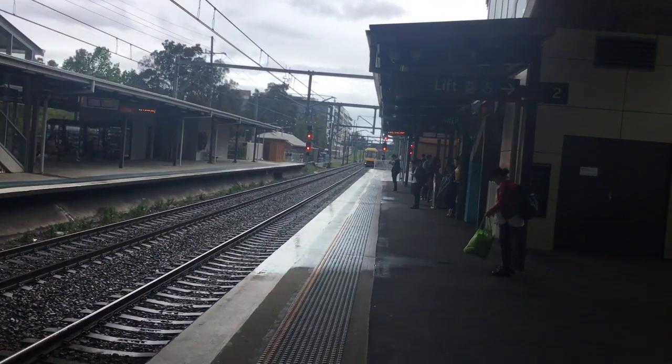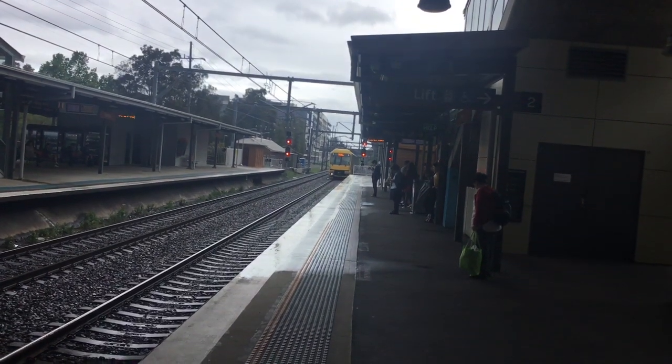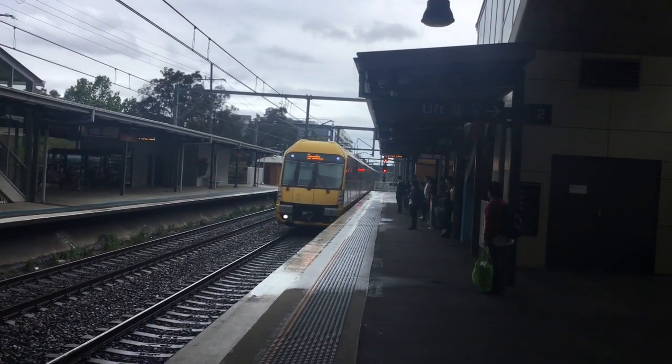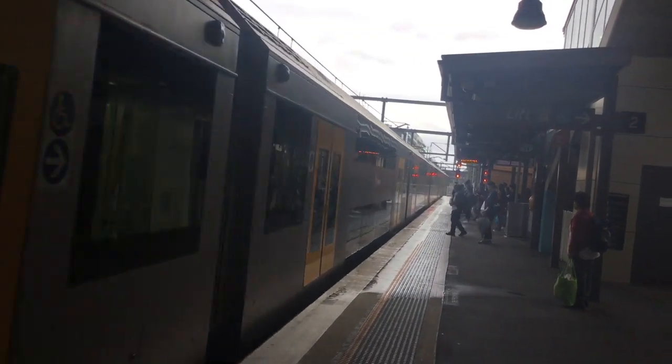And Waratah A71 is approaching platform number 2 for Hornsby via Eastwood service. The set is A71. This is where we'll stop our roads and then all stations to Hornsby. Anyway guys, thank you all for watching. Please subscribe to the channel, like and comment down below. See you next time.